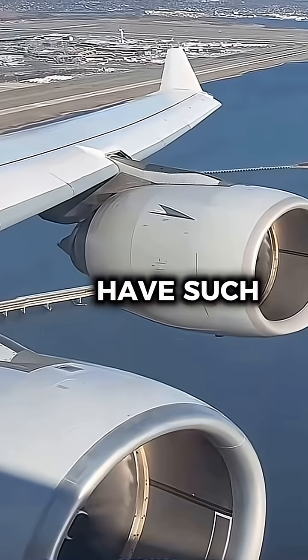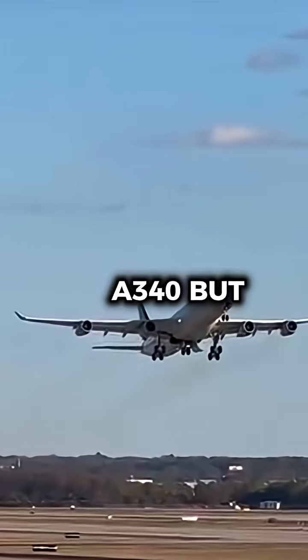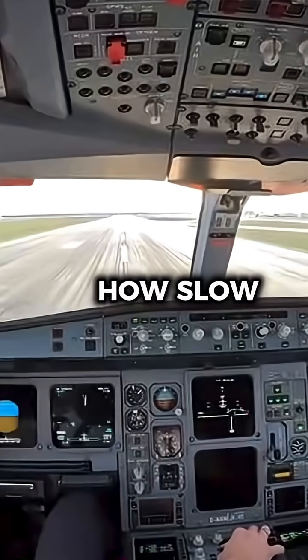Why does this aircraft have such small engines? Let me explain. This is the Airbus A340, but even with four engines, pilots hated how slow the plane was.